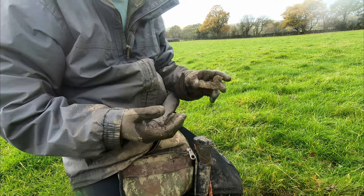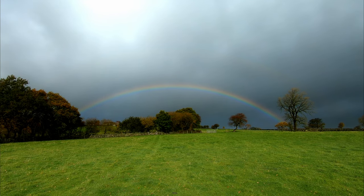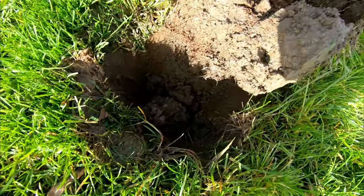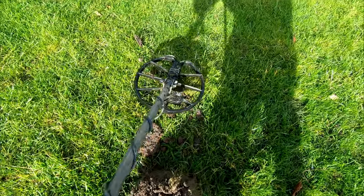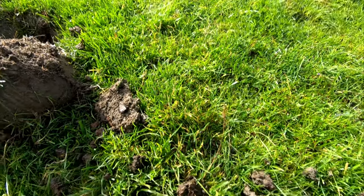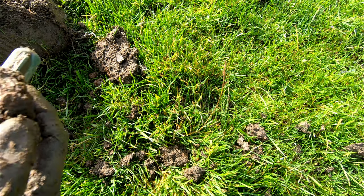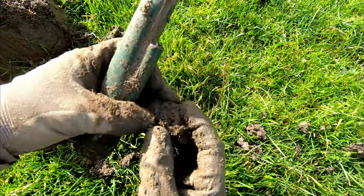The ground here is unbelievably boggy and I'm pretty much on the footpath as well — I'm trying not to make a mess of it. I've flicked it out with my spade and the signal, whatever it is, is in that little clod over there. It's going to be iron, can you imagine? Let's see if we can find it. It's in here — mute, man, mute.